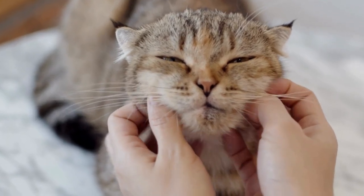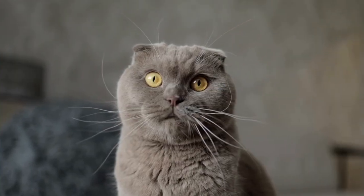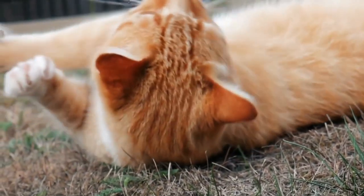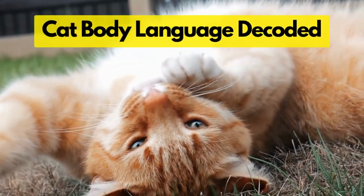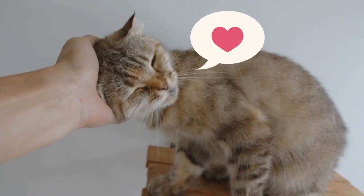Did you know that 75% of cat owners often misunderstand their kitty's body language? Research shows that cats use over 20 different body movements to communicate with humans, and today we're going to decode them. We've also prepared two essential tips that will help you deepen your relationship with your kitty.